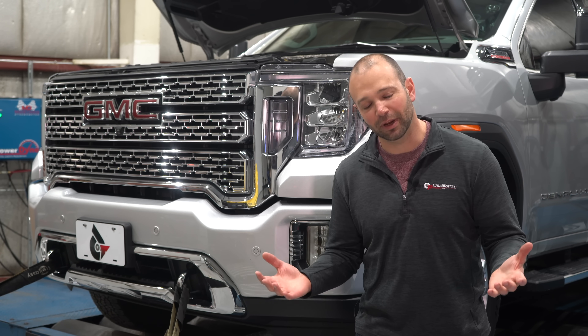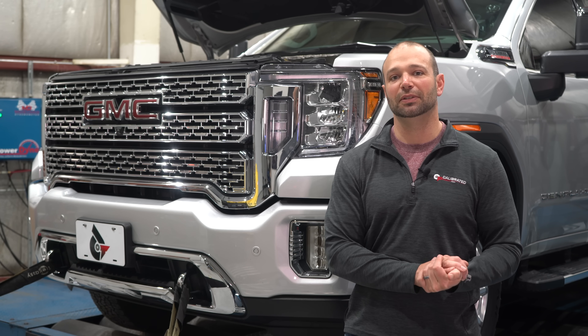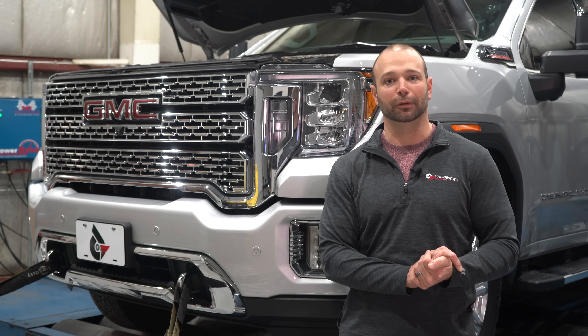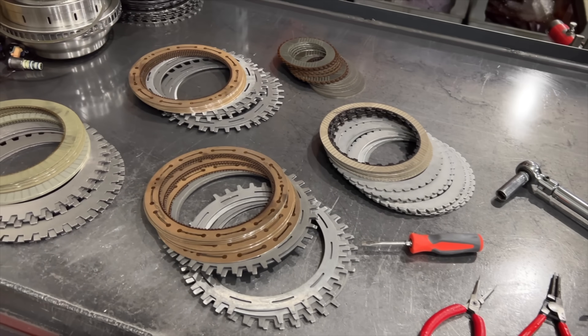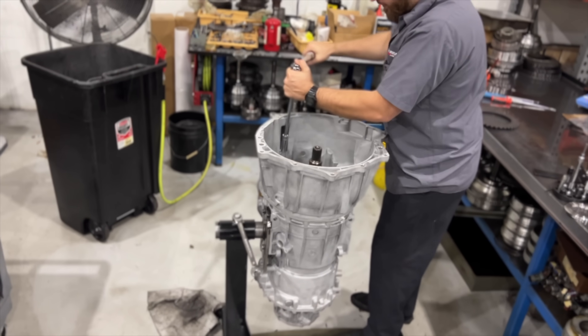So you're seeing more gears. If you were an enthusiast in the 90s or early 2000s, you know that we had 4 gears in the early Cummins, then 5 gears in the Allison, then 6 gears in the Allison, and now 10 gears in the Allison. So what gives?